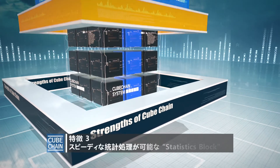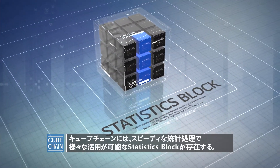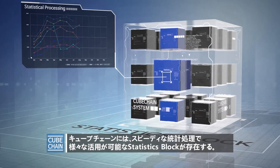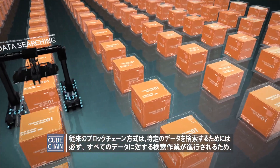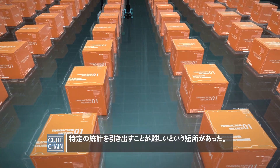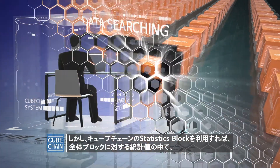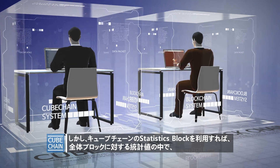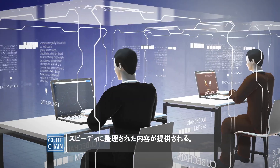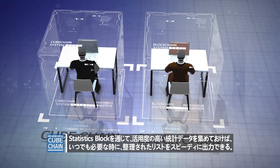Feature 3: Rapid Statistical Processing — Statistics blocks. CubeChain has statistics blocks for rapid statistical processing with diverse applications. The existing blockchain requires searching the entire data to find a specific piece of data, so it has difficulties in developing specific statistics. CubeChain's statistics blocks offer at-a-glance summaries of statistics on the entire blocks, and by summing up highly-utilizable statistical data using the statistics block, users can print out well-summarized lists whenever needed.